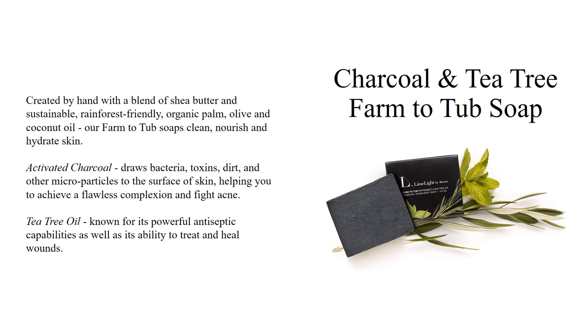Our charcoal and tea tree farm-to-tub soap is an aromatic blend of skin-soothing ingredients that will leave you both relaxed and refreshed. Active charcoal draws out bacteria, toxins, and dirt, along with other microparticles, to the surface of the skin, helping you achieve a flawless complexion and fight acne. Tea tree oil, known for its powerful antiseptic capabilities and its ability to treat and heal wounds, is used along with a blend of shea butter and sustainable rainforest-friendly organic palm, olive, and coconut oil to clean, nourish, and hydrate your skin.